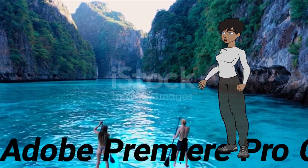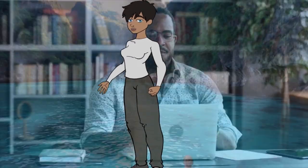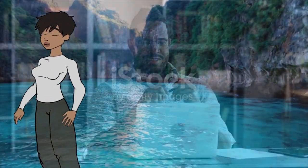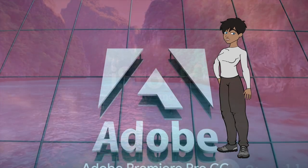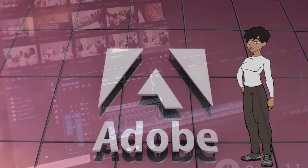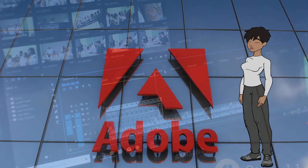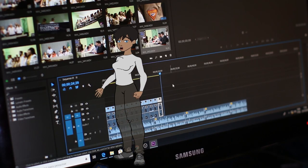1. Adobe Premiere Pro CC. Premiere Pro remains one of the most popular professional video editing software, offering a wide range of features for editing, color grading, audio editing, and more. It's widely used in the film and television industry. Example: editing blockbuster movies or TV shows.